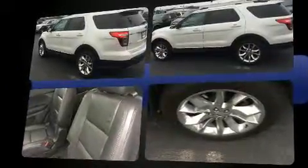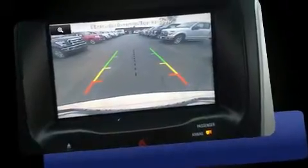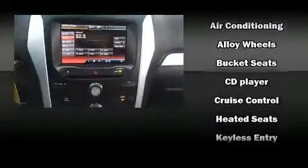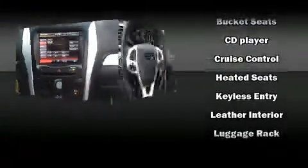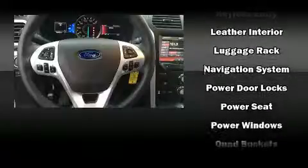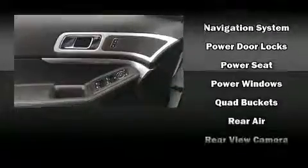turn signal indicator mirrors, and air conditioning. Third row seats provide an even greater maximum passenger capacity. Ford also prioritized safety and security by including dual front impact airbags with occupant sensing airbag, front side impact airbags, traction control, a